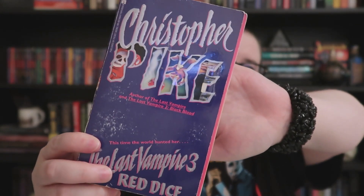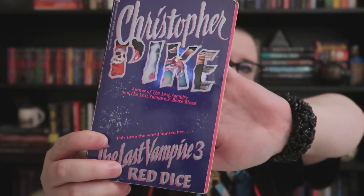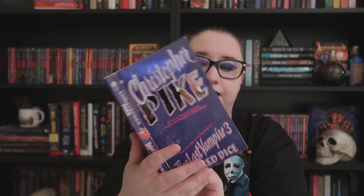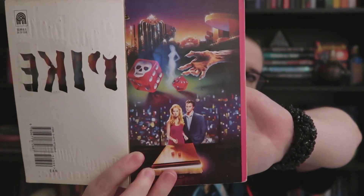The other Christopher Pike I got is 'The Last Vampire 3: Red Dice.' I had a different edition of this but this one has the step-back cover with die cutting on the first cover, and a great image when you open it up. The book isn't in fantastic condition — the E in Pike is actually taped together — but I was really happy to have this version since I wasn't a fan of the cover on my previous edition. It's a first printing from 1995.